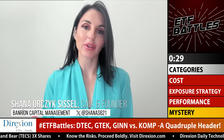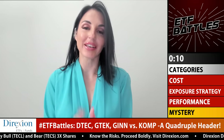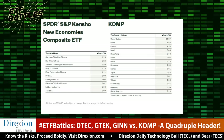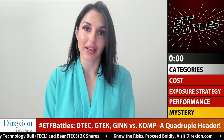Mystery battle category — Shana: I looked at the way these funds do stock selection. GTEK has active management, but the winner for me is KOMP. If you're going to do this disruptive theme, why not go all in? What KOMP does that stands out is that they use AI to help build their portfolios. So if you're going to invest in the disruptive tech theme, the one that's actually using AI — one of the thematic technologies itself — in its own portfolio construction and stock selection is KOMP, and I love that about it.